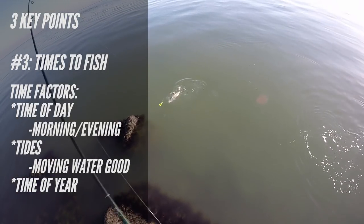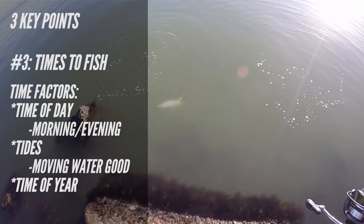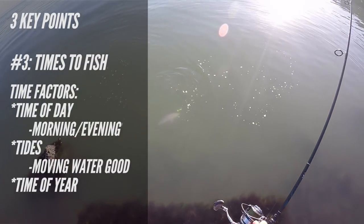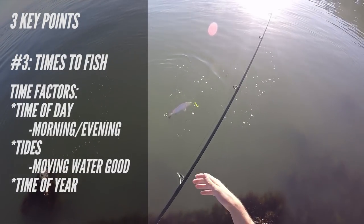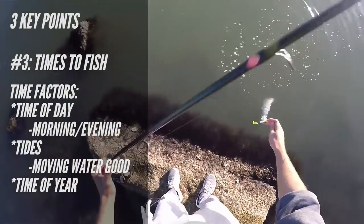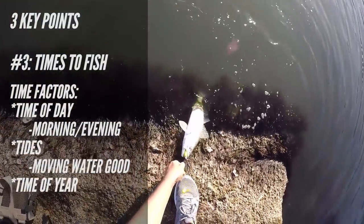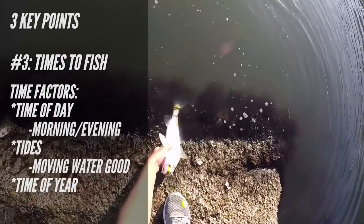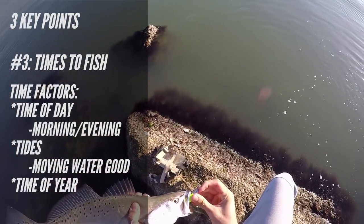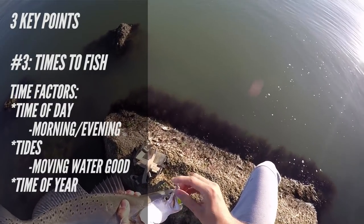Finally, times of year — you need to change up what you're throwing and your retrieve styles for different water temperatures. You might want to go slower during the winter and speed it up with more erratic retrieves during warmer water months. There are also different fish to target during different times of year — for example, during early winter there's the flounder run, which is excellent.